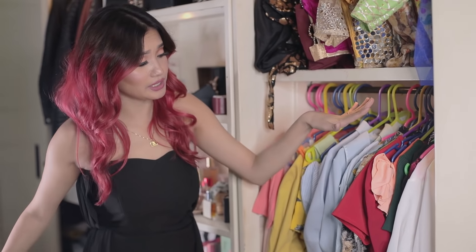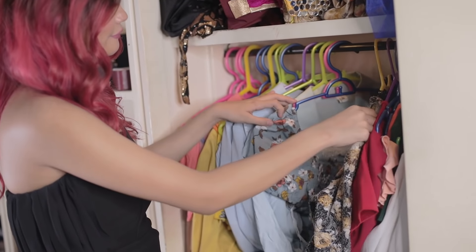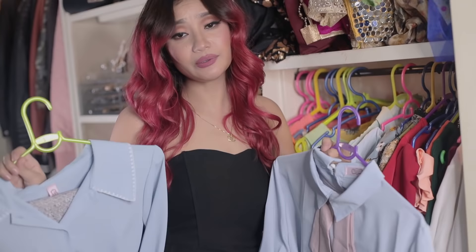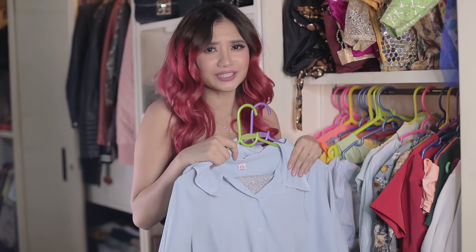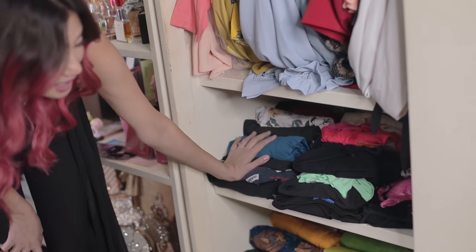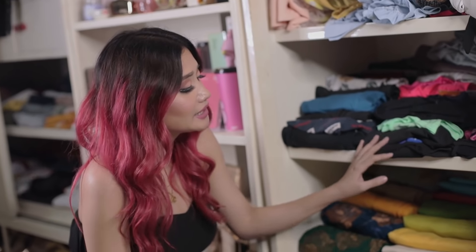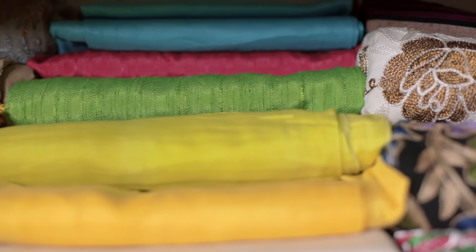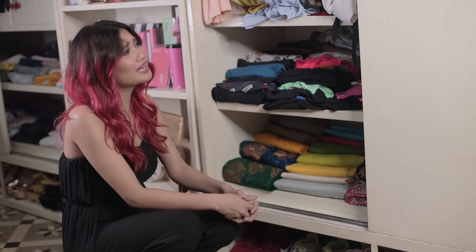Going down, here are my casual tops — cute tops, fancy, sexy. You can always see me wearing cute little things because I'm obsessed with cute collections. And these are my sportswear collections: my tights, my t-shirts, my sports bra and some polo shirts. And lastly, here are some of my fanics — I keep them here because these are some of my favorite colors.